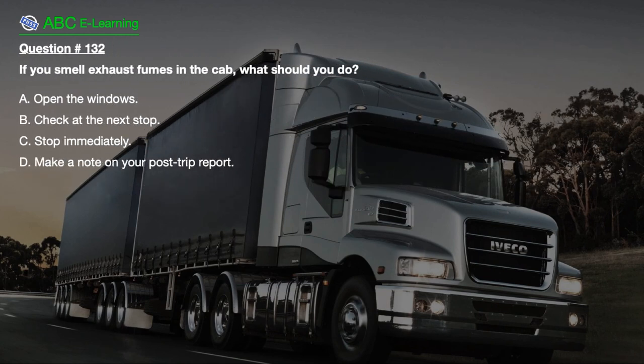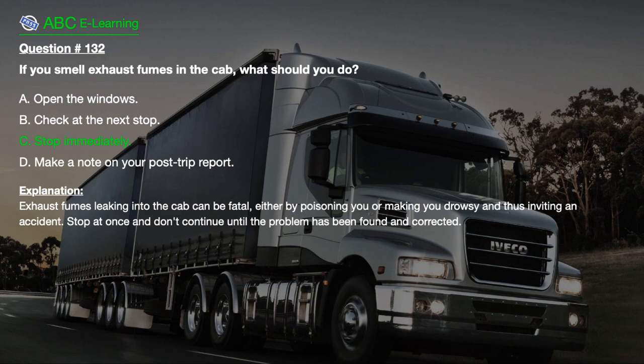Question number 132. If you smell exhaust fumes in the cab, what should you do? A. Open the windows. B. Check out the next stop. C. Stop immediately. D. Make a note on your post-trip report. The correct answer is C. Exhaust fumes leaking into the cab can be fatal, either by poisoning you or making you drowsy and thus inviting an accident. Stop at once and don't continue until the problem has been found and corrected.